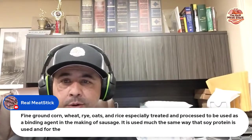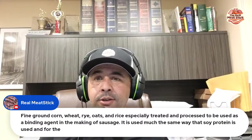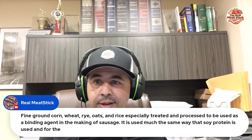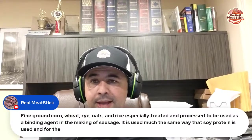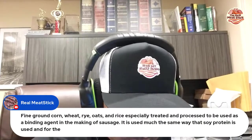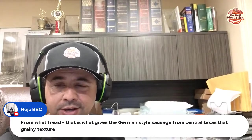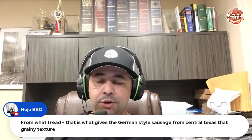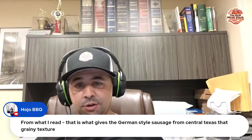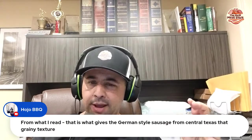One of the things I was looking forward to cooking was jerk chicken. Yesterday I was able to pick up turkey and chicken drumsticks really cheap right after the July 4th holiday — buy one, get two free. I ended up with fifteen chicken drumsticks and six turkey drumsticks. From what I read, bull flour is what gives German style sausage from Central Texas that grainy, sandy texture, along with a coarse grind.